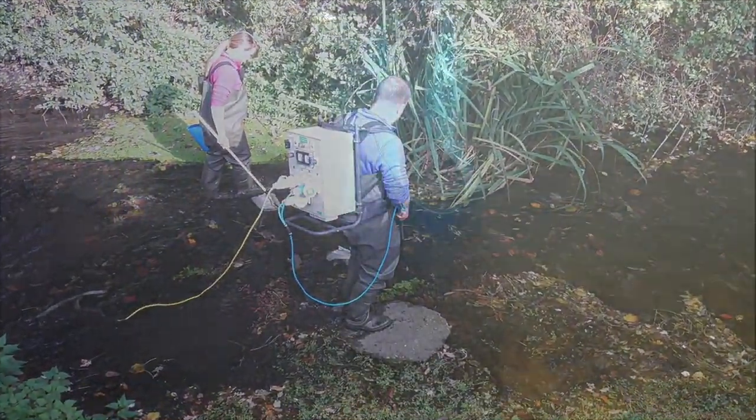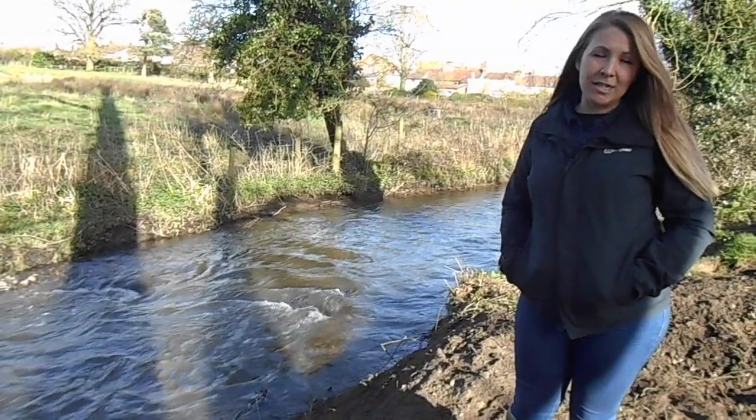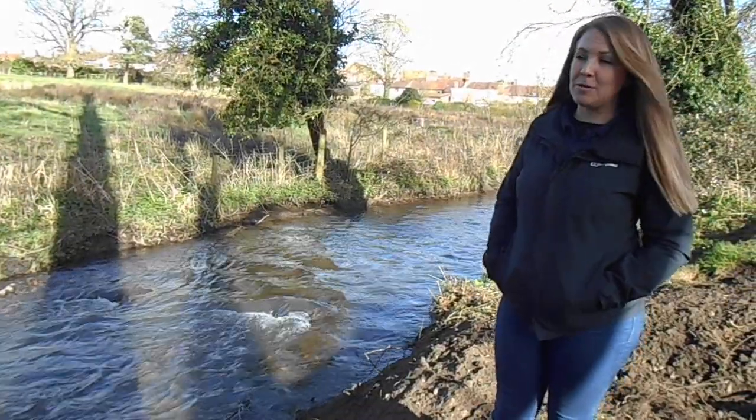When we did some electrofishing surveys there were 9 species of fish downstream but only 4 species upstream, so we wanted to remove the weir to enable fish to migrate properly upstream.